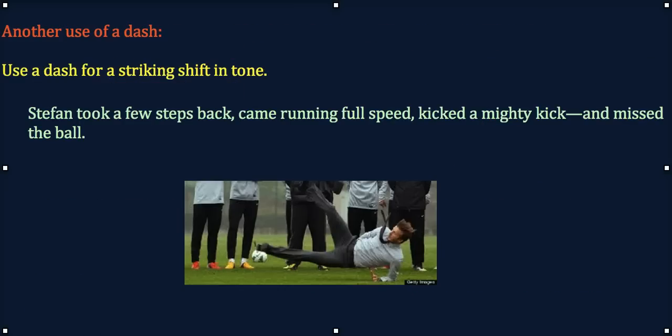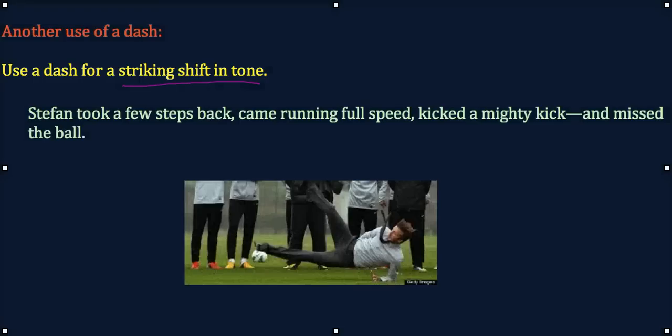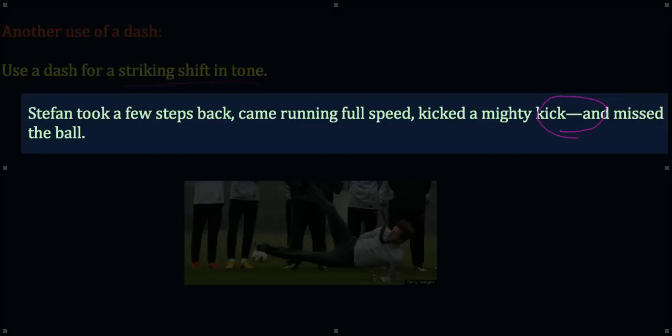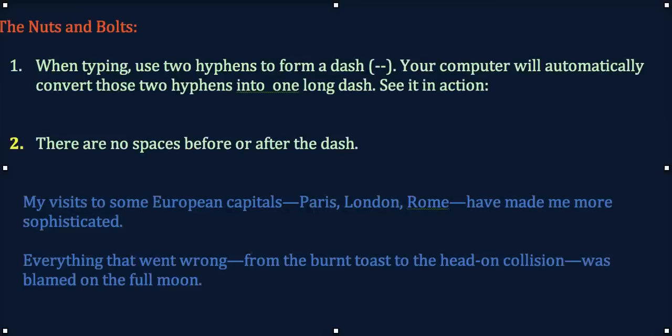Now there is another use for a dash, and that is when you are using it for a striking shift in tone. In that case, often it's at the end of a sentence. Like in this example: Stefan took a few steps back, came running full speed, kicked a muddy kick, and missed the ball. There's a striking shift in tone, and the dash really emphasizes that.